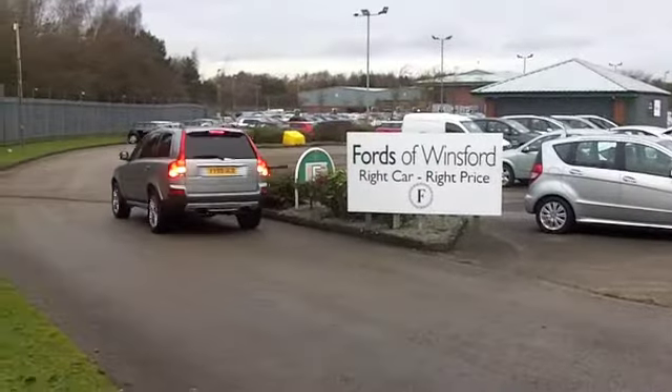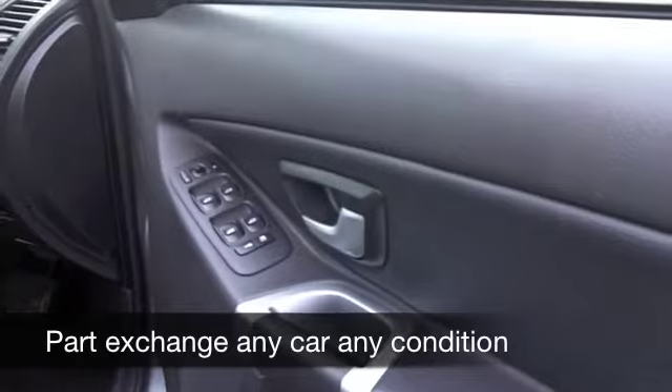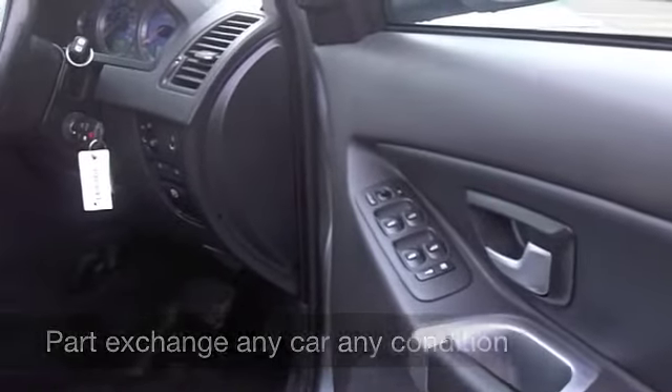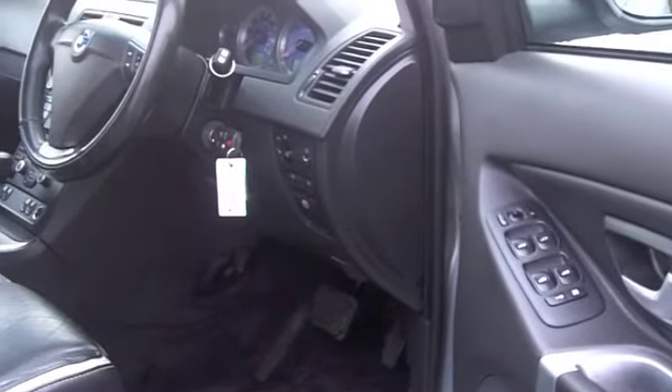Nice-looking car. You've got all leather inside, plenty of room, heated seats at the front. You've got all-round airbags, air-con, and a CD and radio to keep you entertained, so everything's there for you.